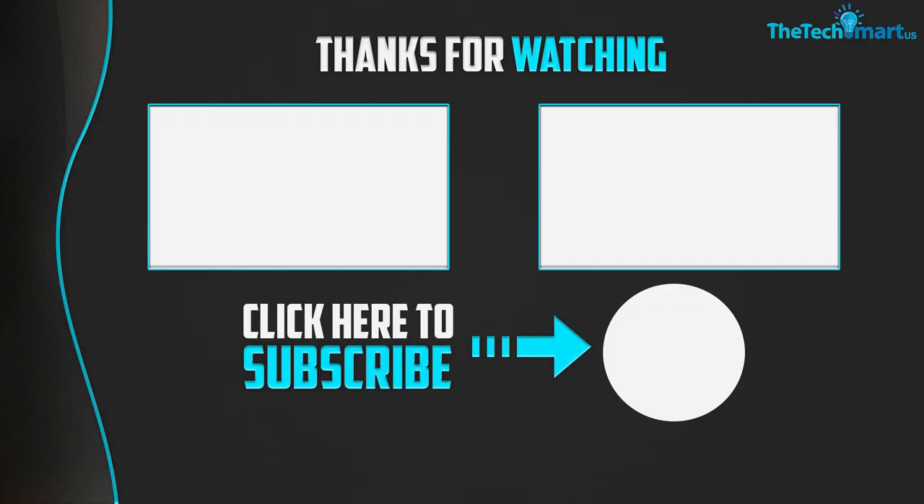Thanks for watching guys. I hope you liked this video. If this video was helpful to you, please make sure to like, comment and subscribe. If you have any questions related to this product, you can leave a comment down below and I will get back to you as soon as possible.